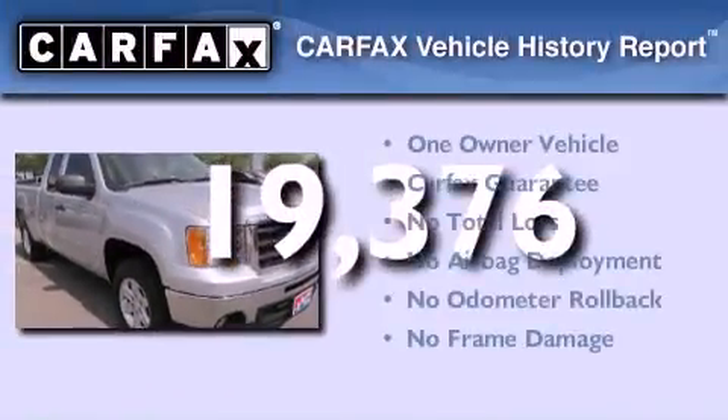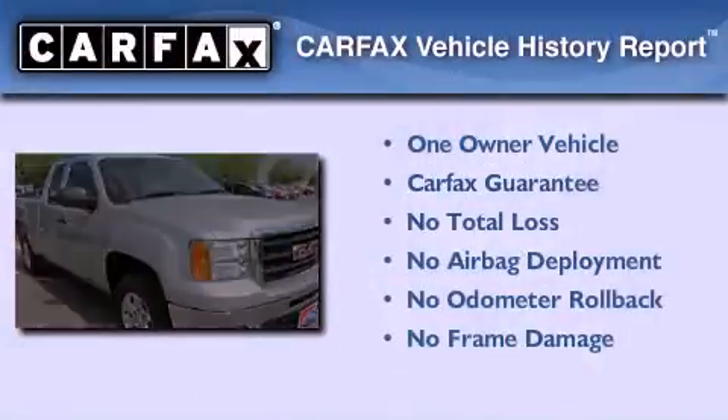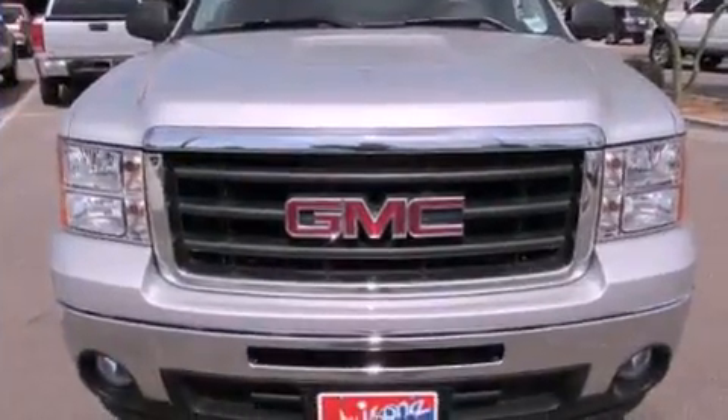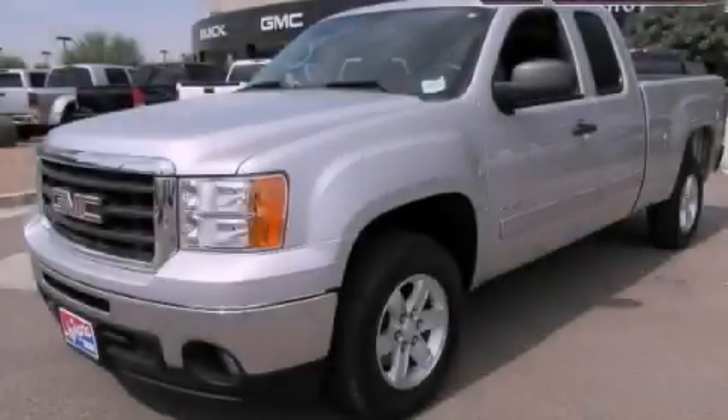This GMC has had only one owner and it qualifies for the Carfax Buy Back Guarantee. Please call us today for more information on this great vehicle.